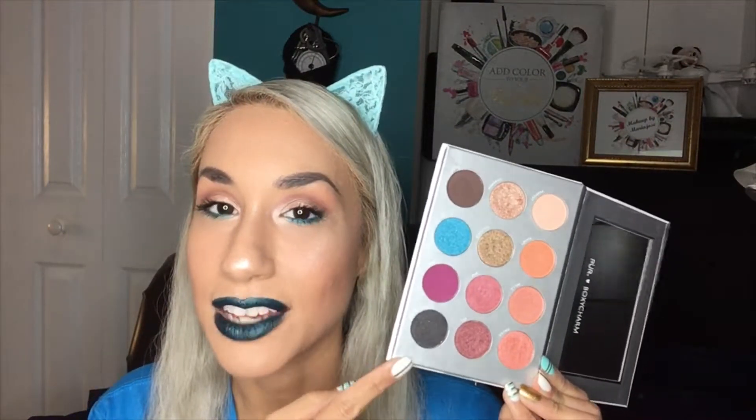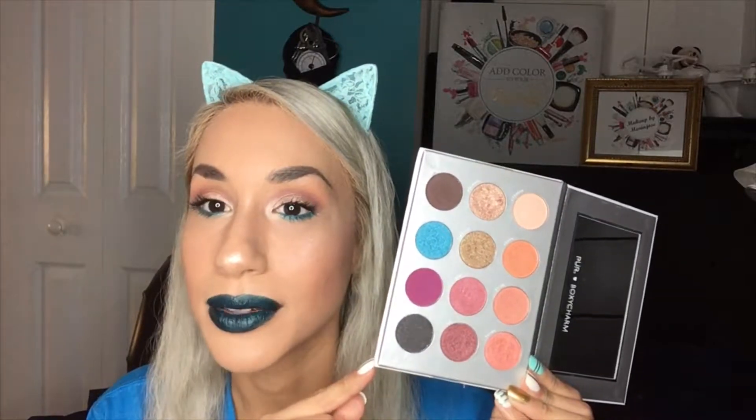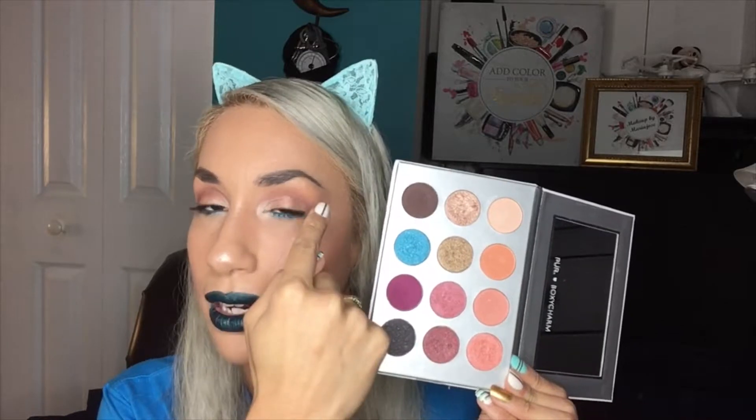The other palette is a Boxycharm and PÜR collaboration. It came out before I subscribed to Boxycharm so I didn't get the chance to receive it, so I actually ordered it. Here are the colors — this is actually the palette I'm using right now on my eyes. I use this one on my lid, this one on my lower lash line, and I like to use these as transition shades as well. I really love the colors, they're easy to work with, and this is one of the ones that caught my attention and why I ordered it.